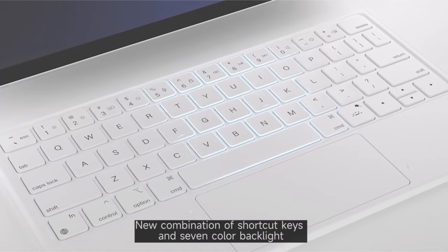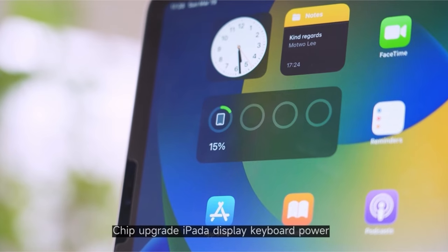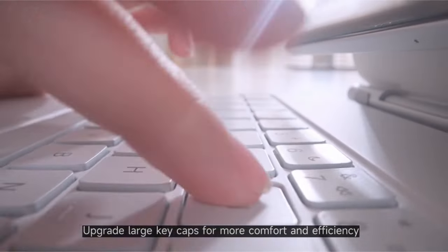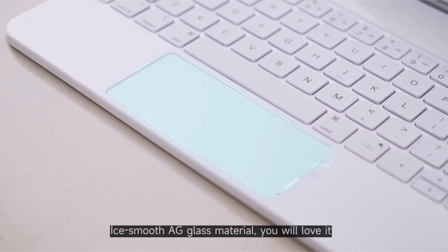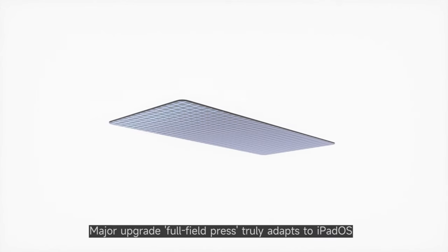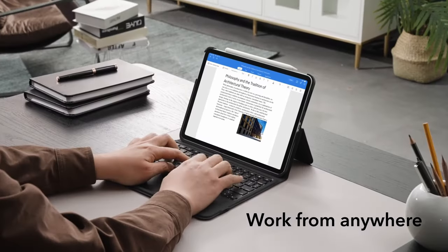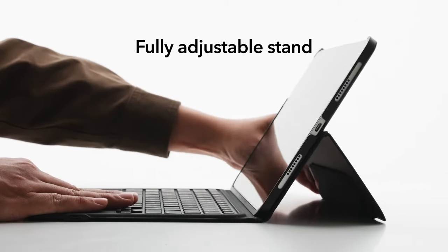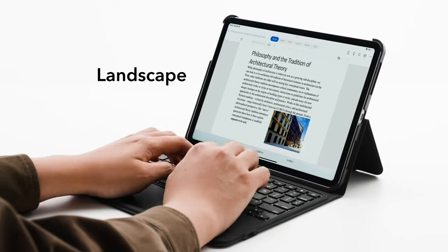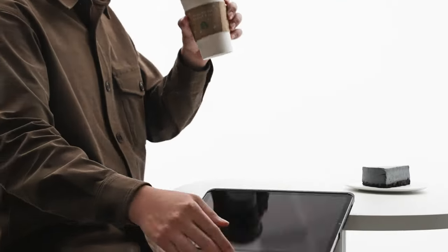Hi, welcome to All Cases. Discover the perfect companions for your iPad Air 6th generation with our selection of top-notch keyboard cases. Designed to elevate your productivity and enhance your iPad experience, these cases offer seamless integration, premium materials, and versatile functionality. Whether you're typing, browsing, or creating, these keyboard cases provide the ultimate convenience and style for your iPad Air 6th generation in 2024. This list is based on my personal opinion and research, listed by quality, features, and pricing. For more information and updated pricing on the products mentioned, be sure to check the links in the description below.